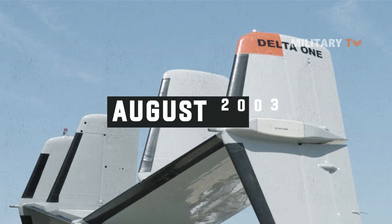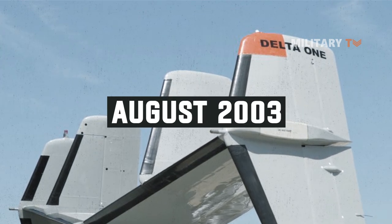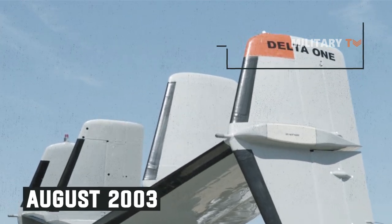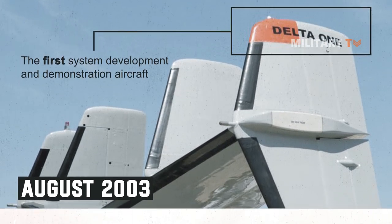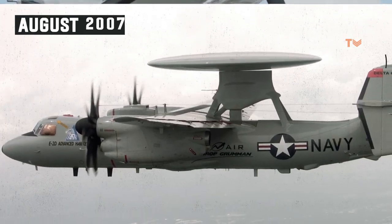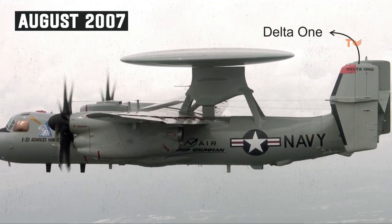Historically, in August 2003, Northrop Grumman and Team Hawkeye promised to deliver Delta-1, the first system development and demonstration aircraft. On August 3, 2007, it delivered on that promise, conducting its successful first flight.